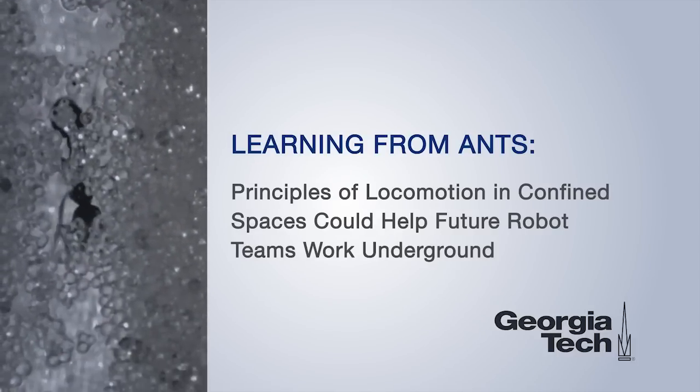Our group is broadly interested in questions of interaction of biological and robotic systems with complex natural environments. Fire ants are a nasty invasive species, and that's why a lot of people first started studying them, and their biology is extremely well known. For that reason, we became interested in studying how they move around in the ground.